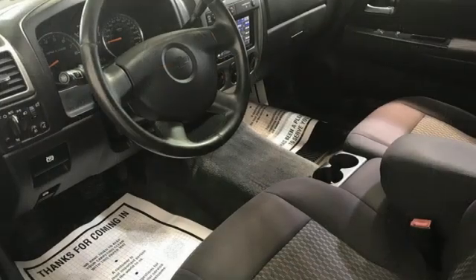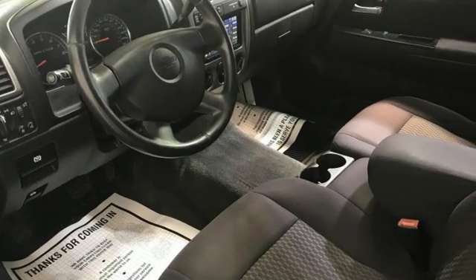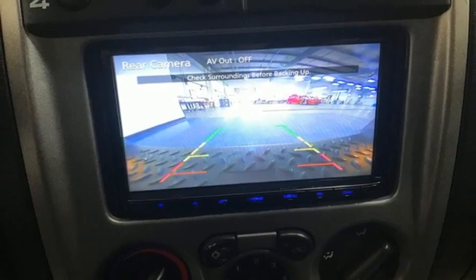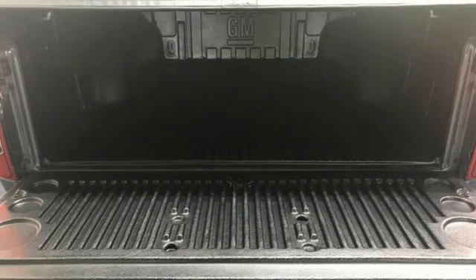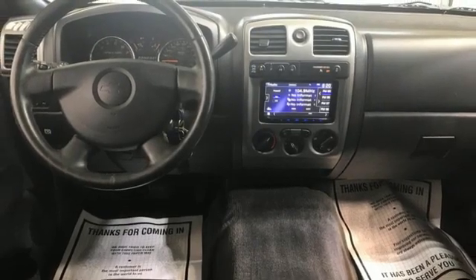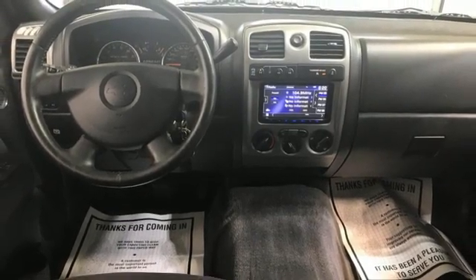I-5 engine, electronic shift on the fly, trailer hitch receiver, AM-FM Sirius XM satellite radio, Bluetooth, leather steering wheel, aluminum wheels, gas pressurized shocks, auto-dimming rearview mirror, and automatic transmission.